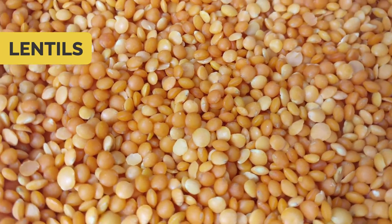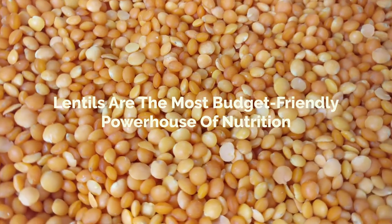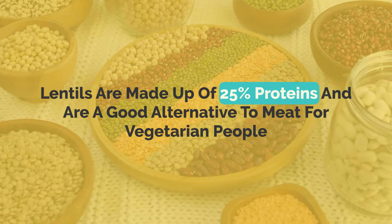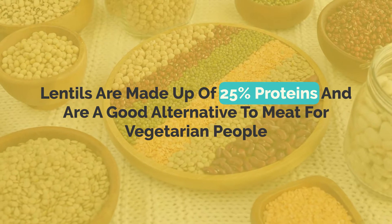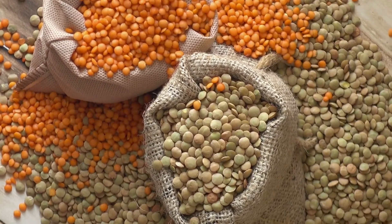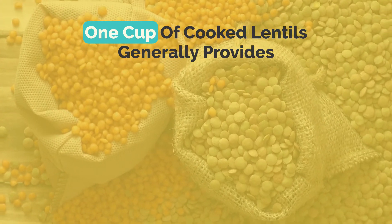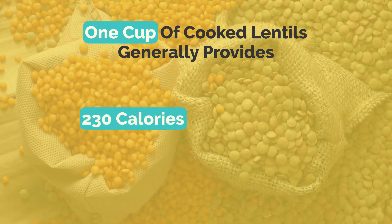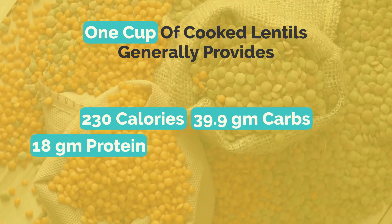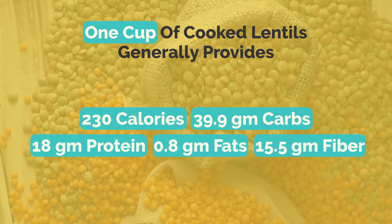Number seven: lentils. Lentils are the most budget-friendly powerhouse of nutrition. According to research, lentils are made up of 25% protein and are a good alternative to meat for vegetarian people. According to nutrition data, one cup or 198 grams of cooked lentils provides about 230 calories, 39.9 grams of carbs, 18 grams of protein, 0.8 grams of fats, and 15.5 grams of fiber.